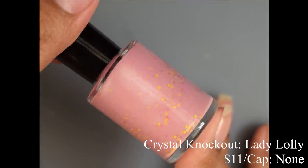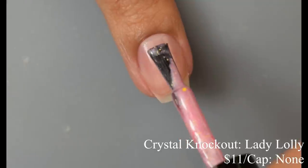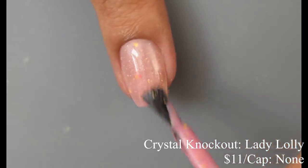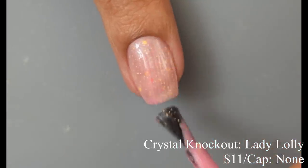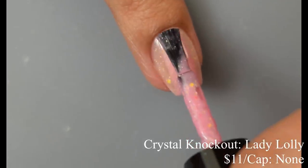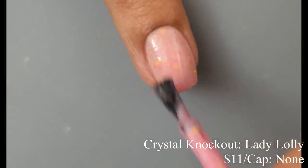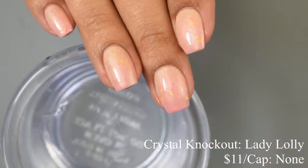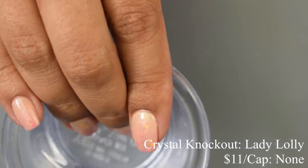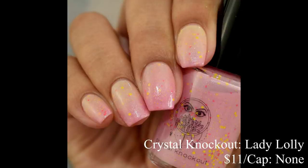Crystal Knockout brings us Lady Lolly, described as a thermal that goes from bubblegum pink when cool to a soft gold when warm, with subtle white shimmer and matte glitters in pink and yellow. Inspired by Princess Lolly from Candyland. Price is $11 and there is no cap. This one has a crelly-like feel with quite a bit of squish on those brush strokes, but it plumps out nicely on the second coat. Both colors are really flattering — I love pink and yellow thermals. The little glitters pop against it with decent payoff and a nicely scattered appearance. It's a very soft, springy transition from pale yellow to pale pink.